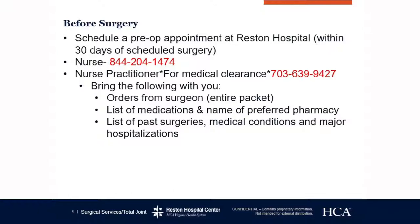Bring your list of all current medications, including over-the-counter vitamins, herbal supplements, and prescription medications. We need to know the name of that medication, the dose, and the frequency. The nurse will review arrival time for surgery, instructions for eating and drinking, and certain medications that you may need to hold prior to surgery. They will also give you the carb drinks and the special wash that you need to use the night before and the morning of.